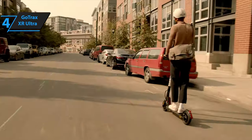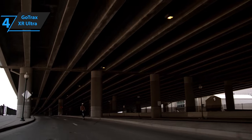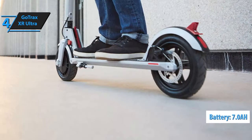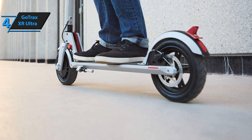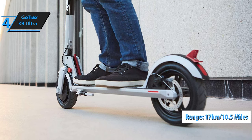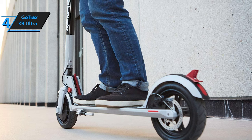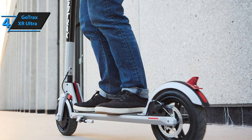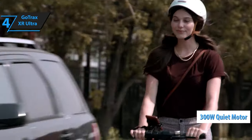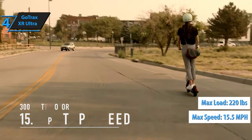The Gotrax XR Ultra boasts a long-range capability, thanks to the onboard LG battery that has a very large capacity of 7.0 AH. Taking into account optimal conditions, the maximum range of travel is 17 kilometers or about 10.5 miles. Thanks to the intelligent battery management system, the battery life will be extended with additional safety. This electric scooter boasts a quiet mode with a 300-watt motor. The maximum load it can withstand is 220 pounds, while the maximum speed is 15.5 miles per hour.